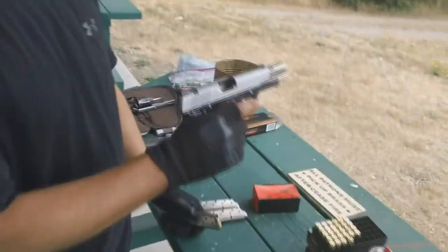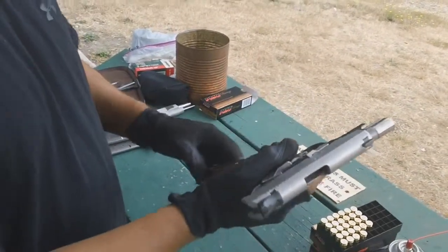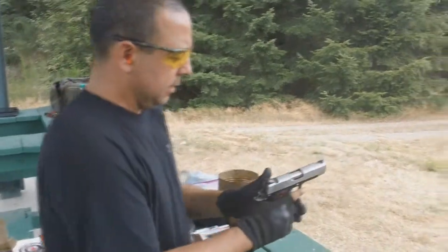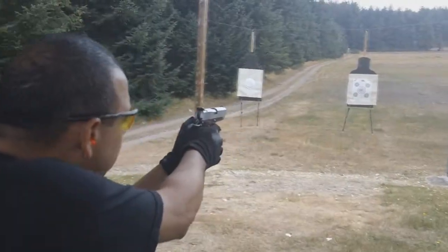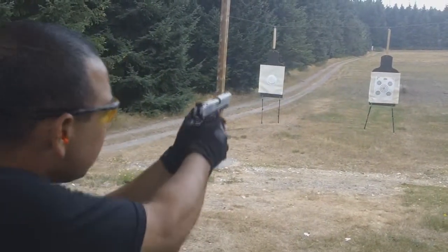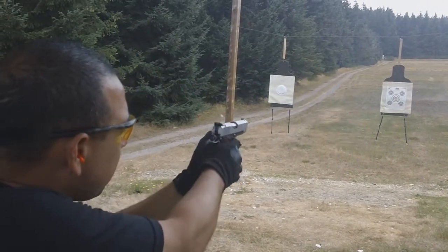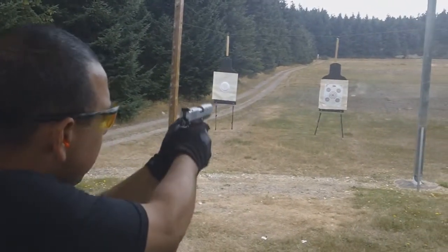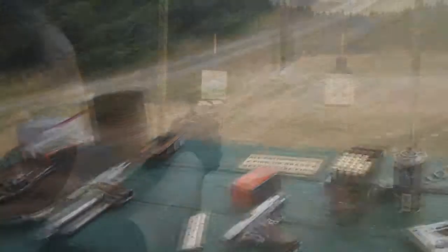Here we have the Kimber Pro Carry 2, 1911 — I've been talking so much about it. I've got my Mec-Gar nickel-plated magazines. I want to make sure that this baby is reliable because I want it to be one of my primary concealed carry guns. The pistol seems to have worked through whatever issues it had — it's feeling smooth now.